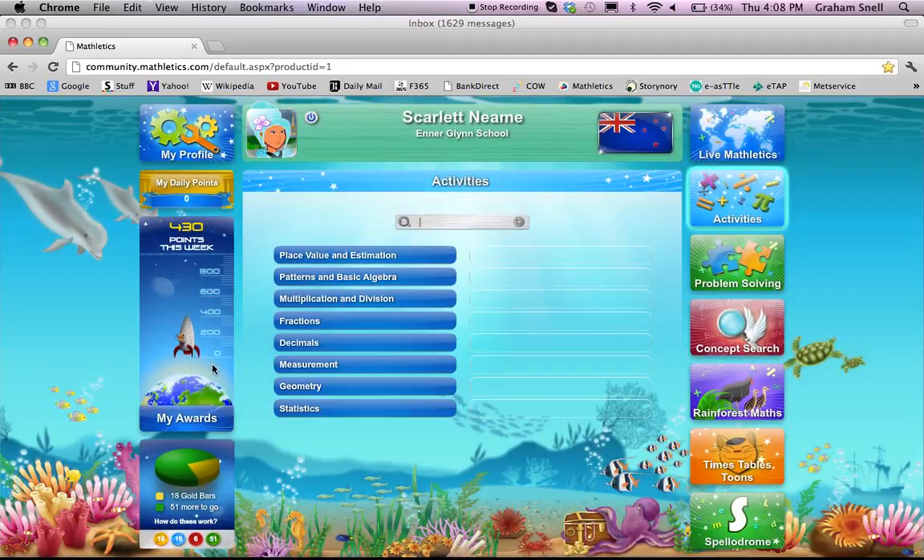When they get through here, one of the first things you as a parent will see is this little rocket on the left-hand side. This tells you how many points they've got this week. The goal across the whole of the senior school is to try and get 1,000 points per week. That automatically qualifies them for a certificate and a chance to win the Mathlete of the Week at assembly. So 1,000 points per week is the general target — they don't need to be doing much more than that.